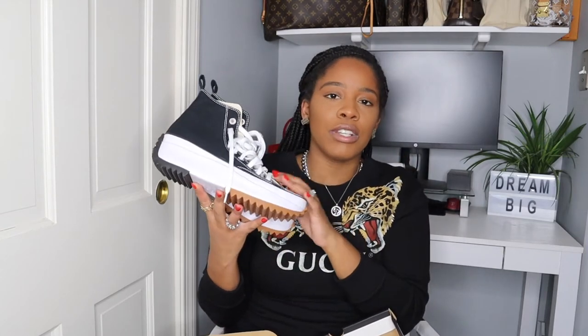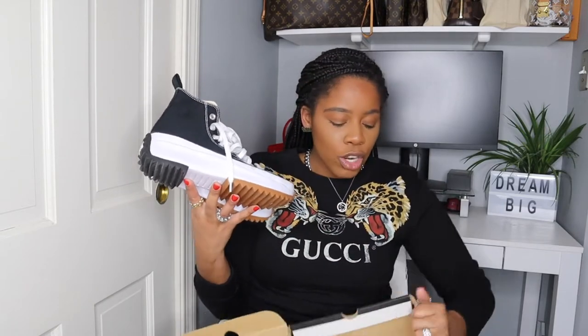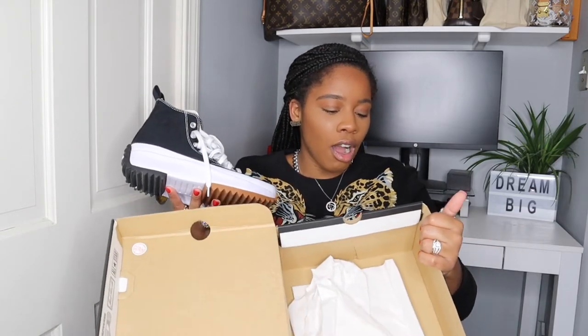I got these in a size 8 in women's. I probably could have sized down to a 7.5. I sized down half — I'm normally like an 8.5, so I sized down to an 8, but I feel like I should have gotten a 7.5. So if you're looking for these sneakers, I would just say size down, but definitely get them. They're amazing. They come in an array of colors — I've seen them in gray, white, and like an orange kind of threading. They're called the Converse Runstar Hike High sneakers.